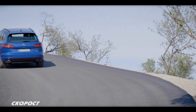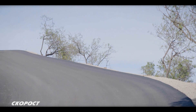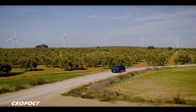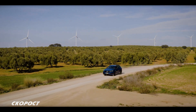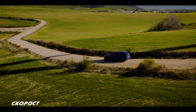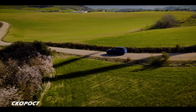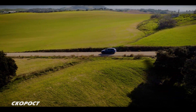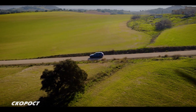By default, the Volkswagen Touareg eHybrid uses the electric engine and switches to the conventional engine under hard acceleration. The car accelerates from 0 to 100 in 5 seconds, with a maximum speed of 250 km/h.